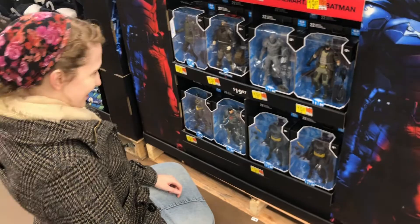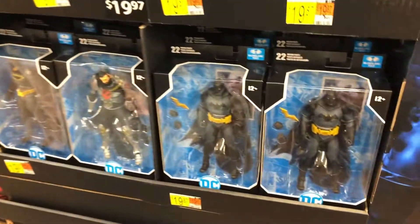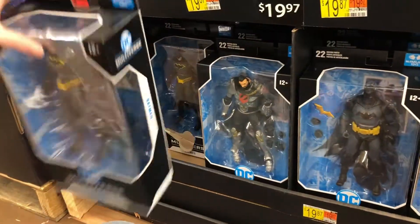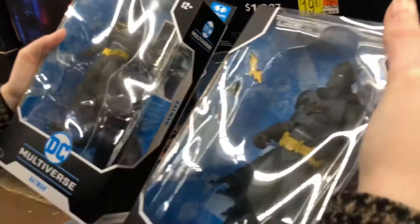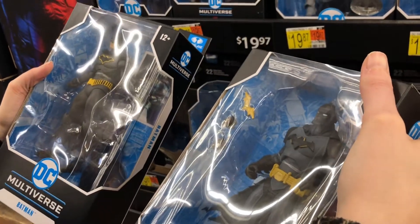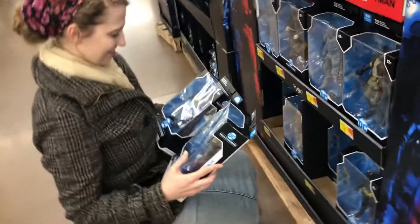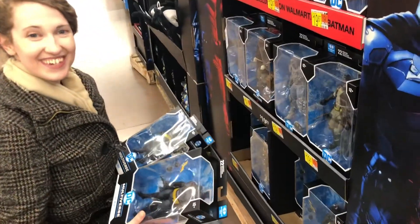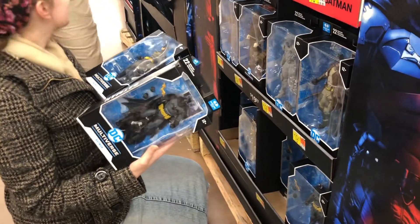Batman, Batman, or Batman — which Batman do you think is the coolest? Which one do you want? That's why you get to pick. The first head sculpt ultimately has it, so I don't know which one you want the most.